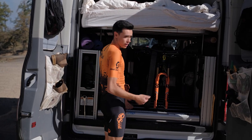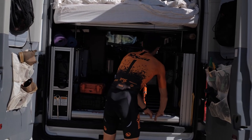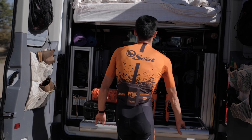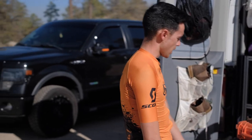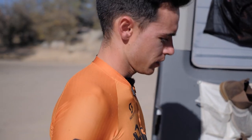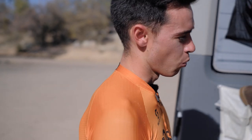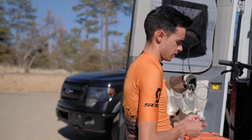My real favorite part is this slide-out that our bikes go on. The guys at Van Duet are big moto guys, so this is actually geared up to 700 pounds — we can load it up with tons of cargo, way more than just our bikes. It works great.